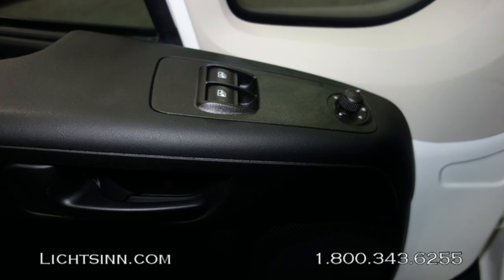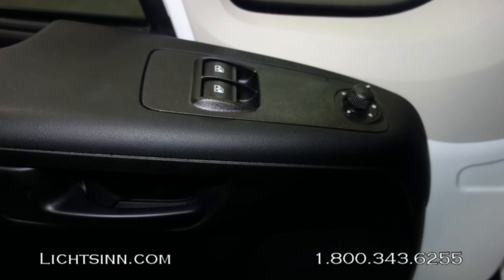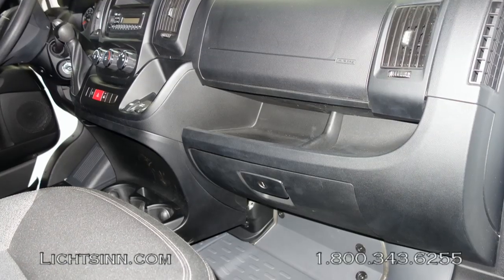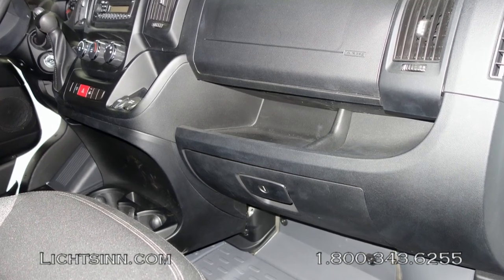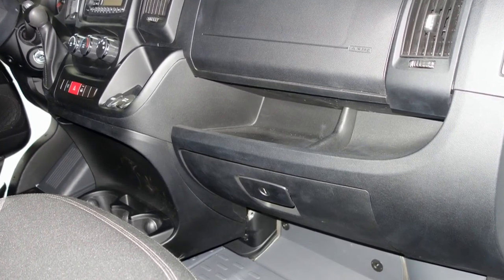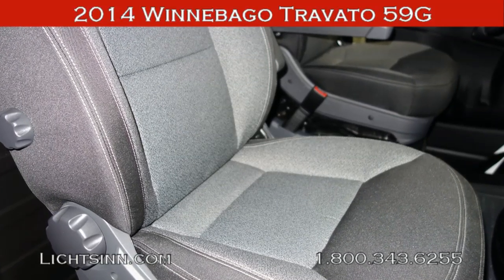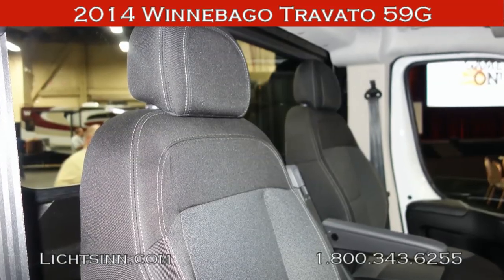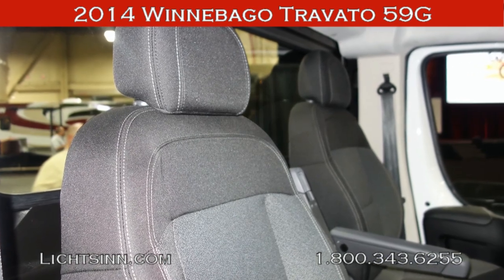Up top, the coach includes a 13,500-BTU high-efficiency air conditioner with a heat strip and a 16,000-BTU furnace — all the conveniences of a full-featured RVing experience. Thank you for visiting Litson.com to showcase the 2014 Winnebago Travato 59G here at Litson Motors, America's closest dealer to Winnebago Industries here in Forest City, Iowa.